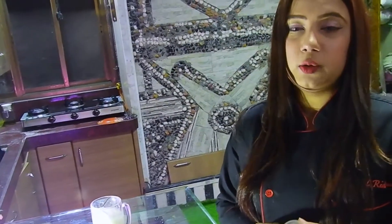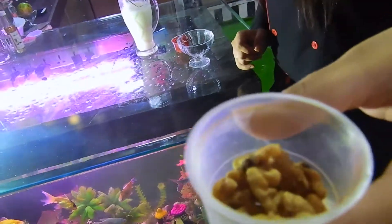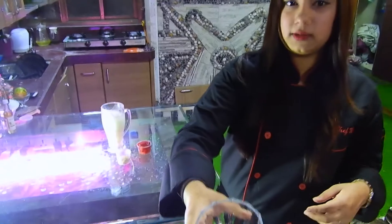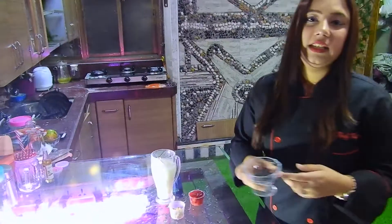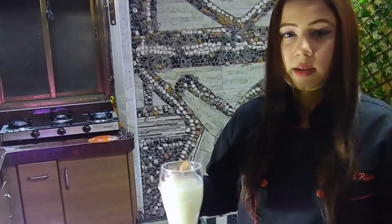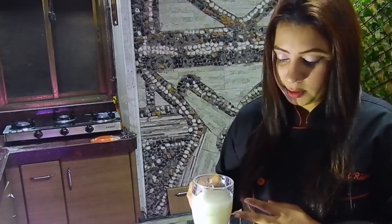These are the walnuts we'll be using — they will give you enough protein. And these are chia seeds, also known as sabja. So let's get blending! This is about 400 ml of milk that we're using.